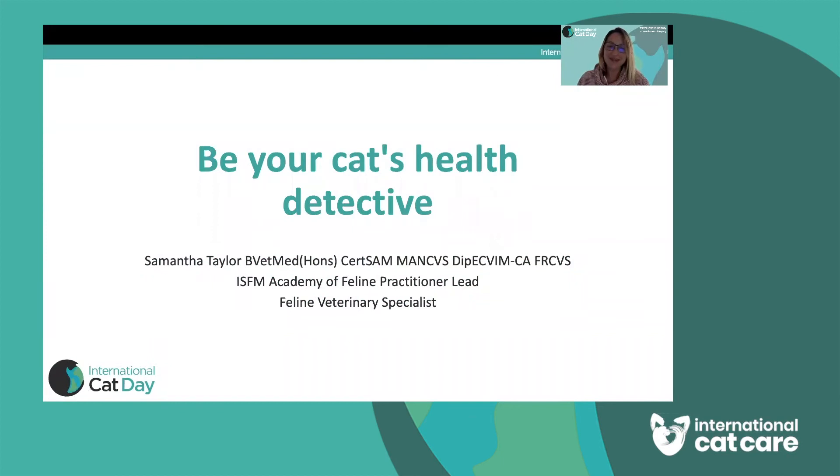Hello there and welcome to today's talk. My name is Sam Taylor. I work for International Cat Care and ISFM and I'm a feline veterinary specialist. Today we're going to talk about how you can be your cat's health detective.